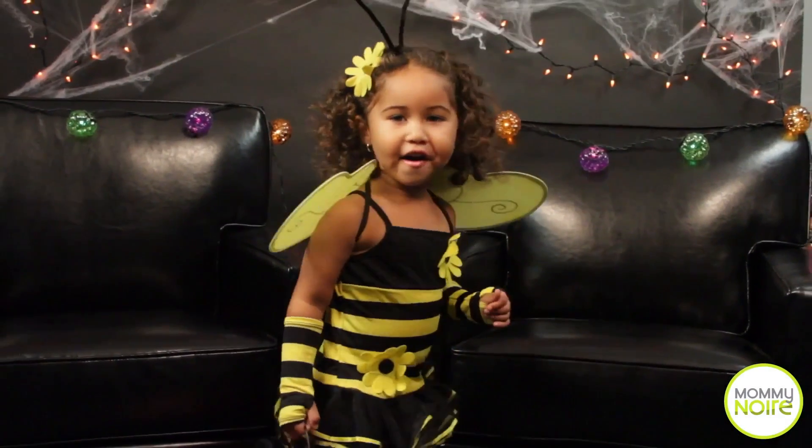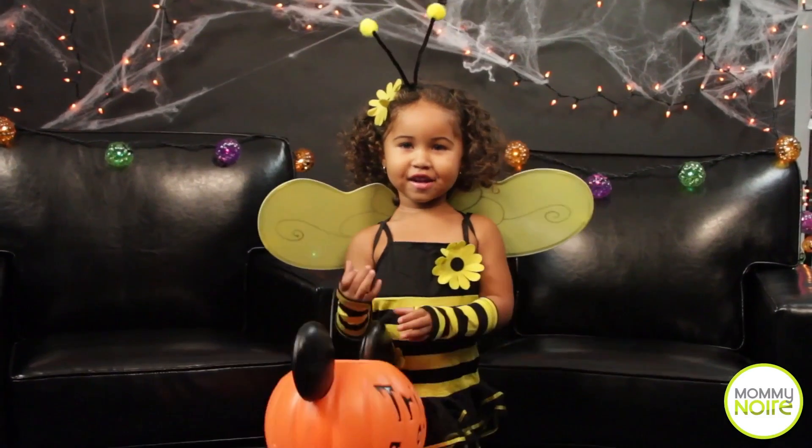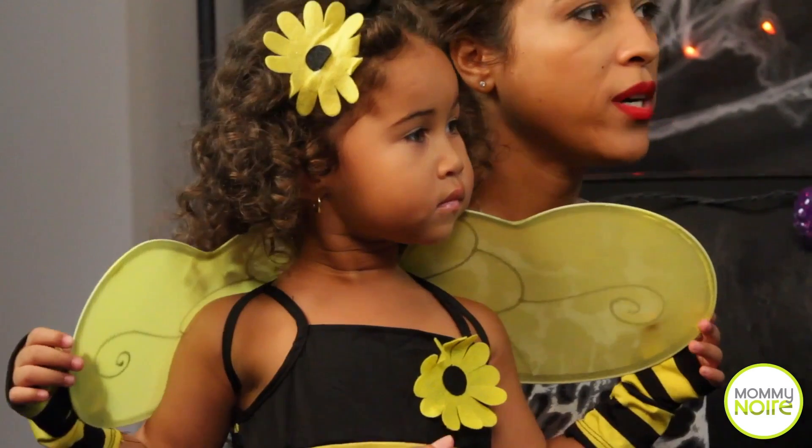I know that she's young and going through different costume phases. What was the easiest part of costume shopping? That she knew what she wanted.